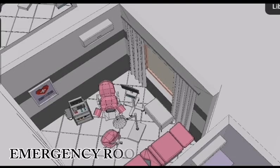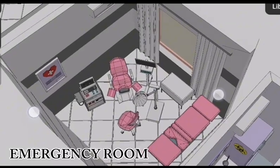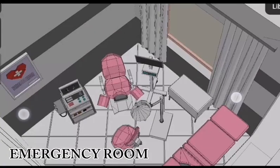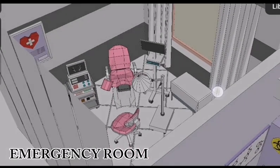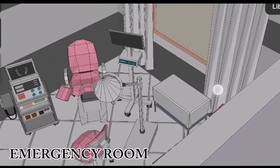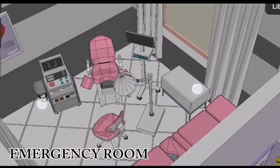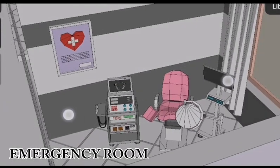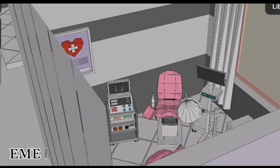The emergency room is equipped to handle a wide range of medical emergencies. It features a dental chair for comfortable and ergonomic patient positioning, dental stools for the convenience of medical professionals, a hospital bed for patient comfort and monitoring, a monitor to track vital signs and administer treatment, a bleaching light for medical procedures requiring sterilization, and delivery systems for administering medications and fluids.